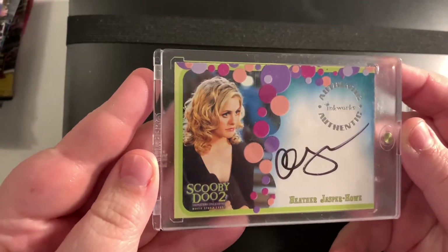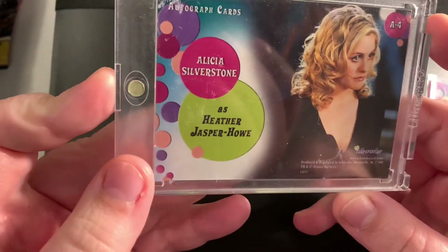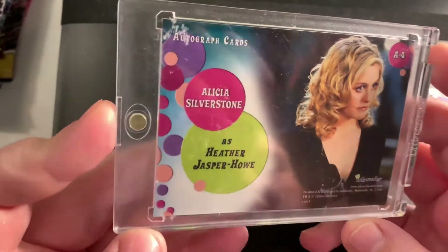And then of course we have the signature itself of Heather Jasper Howe, A4 — Autographed card 4.